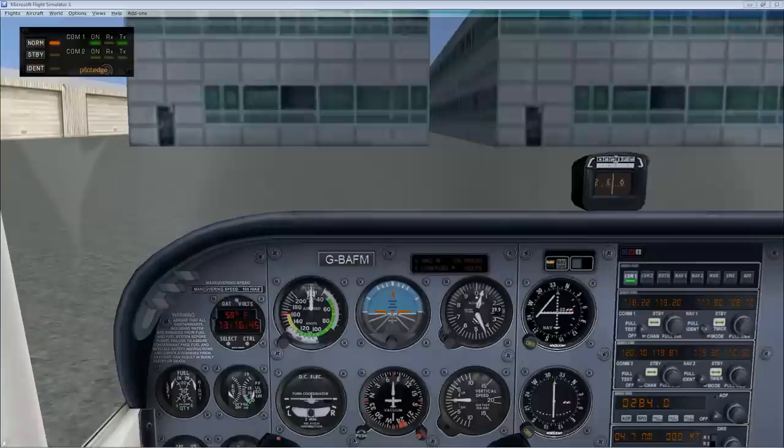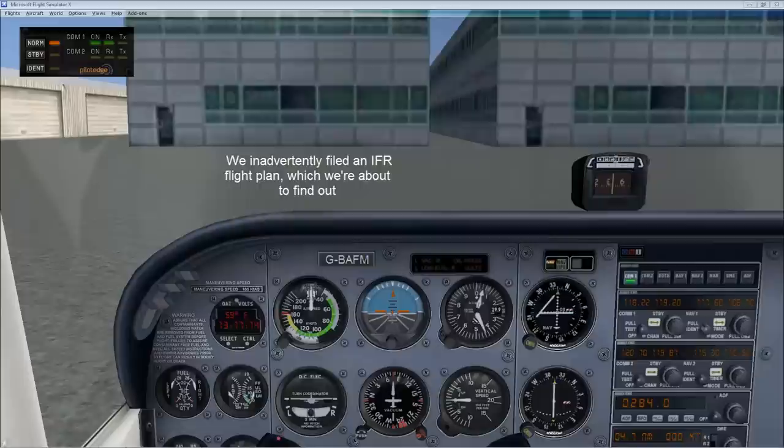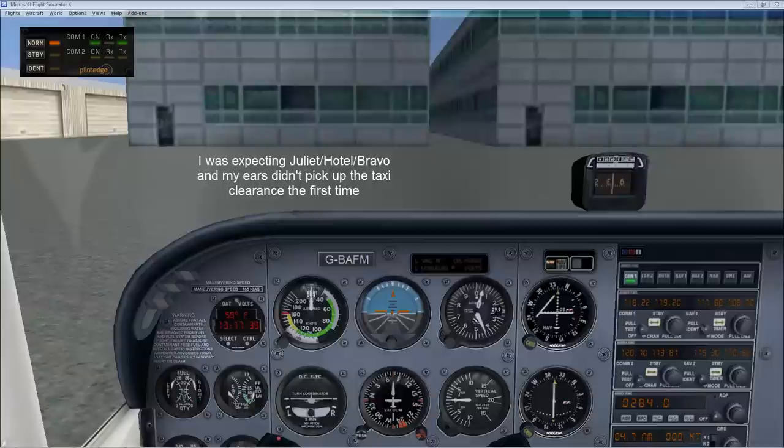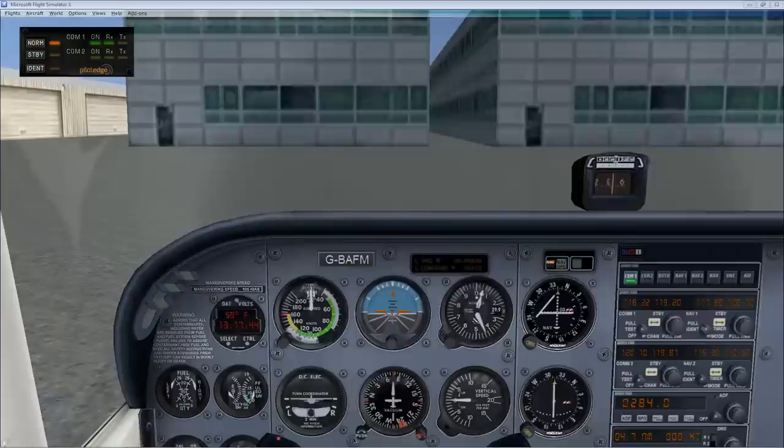Montgomery Ground, Cessna 757 Victor Bravo, Gibbs Aviation, with Zulu, ready for taxi. Ground responds that they show an IFR flight plan on file and asks for intentions. We clarify it's a VFR flight from Montgomery Field to Ramona. Ground acknowledges and changes it to VFR, then clears us: Runway 28L, taxi via Hotel, then Bravo. We read back runway 28L, taxi via Hotel then Bravo.